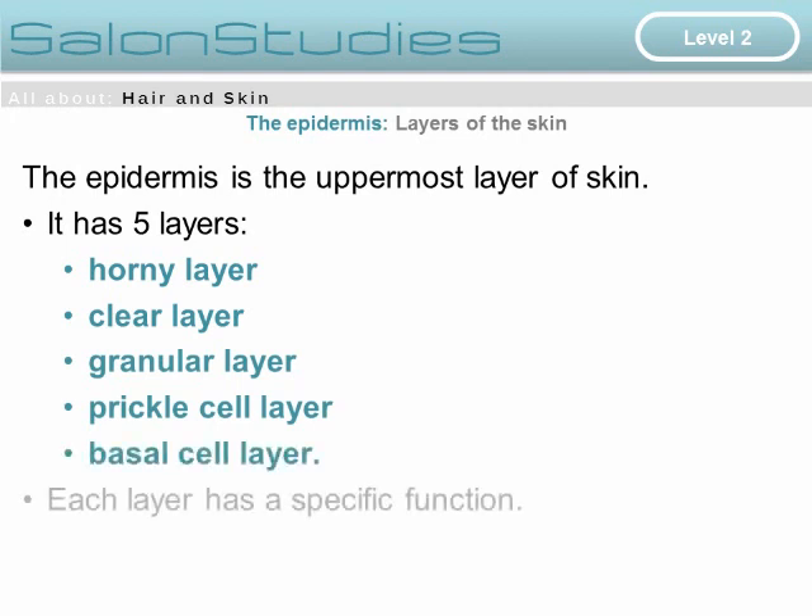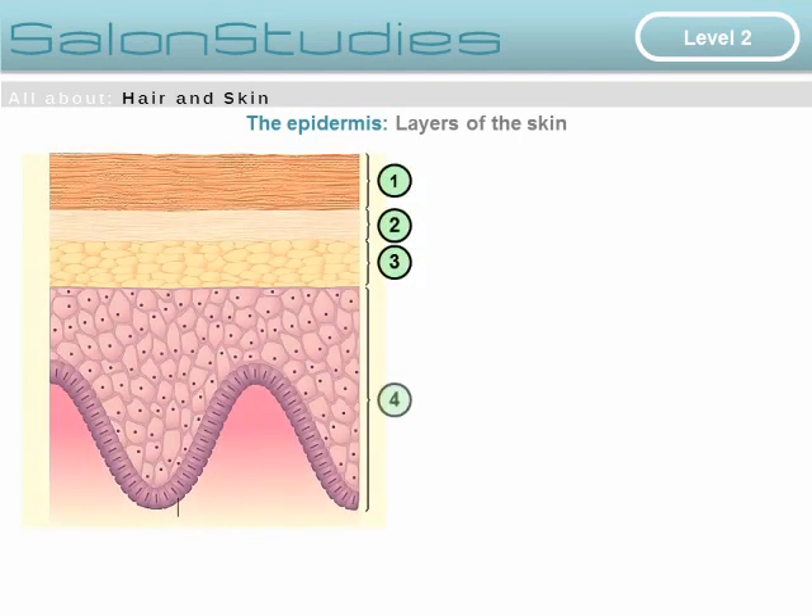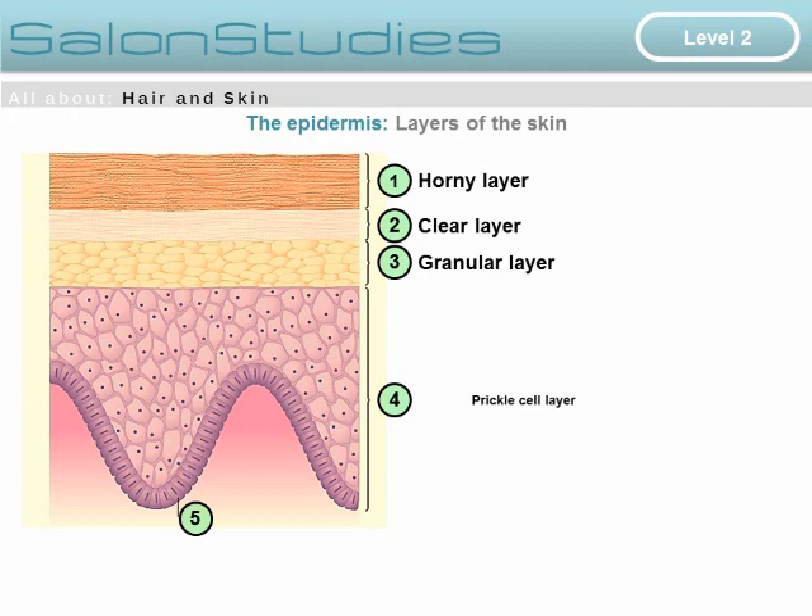The epidermis has five layers: the horny layer, the clear layer, the granular layer, the prickle cell layer, and the basal cell layer. Each layer has a specific function. The uppermost layer is the horny layer, below that is the clear layer, the middle layer is the granular layer, then the prickle cell layer, and the lowest part is the basal cell layer, which is next to the dermis.